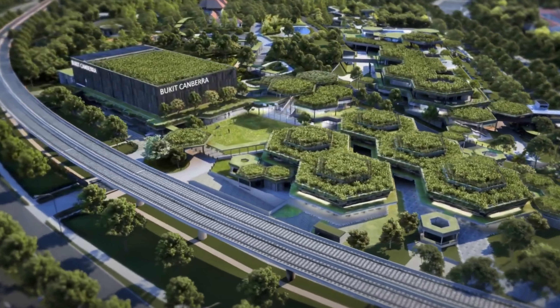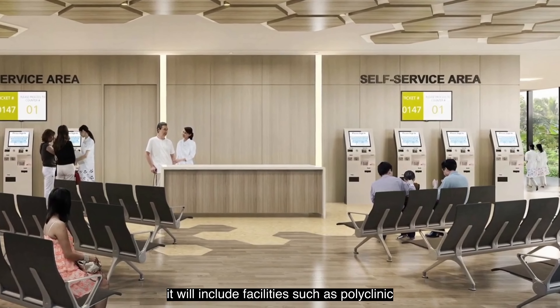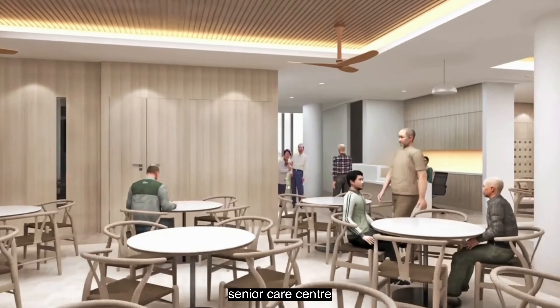Upcoming developments include the Bukit Canberra Integrated Hub, which will include facilities such as a Polyclinic, Senior Care Centre, Hawker Centre, Swimming Pools, and Indoor Sports Hall. Furthermore, Canberra residents will get another new expressway option to the CBD expected to be completed by 2027. The North-South Corridor Expressway will directly connect the northern region and the city centre, reducing your travelling time.